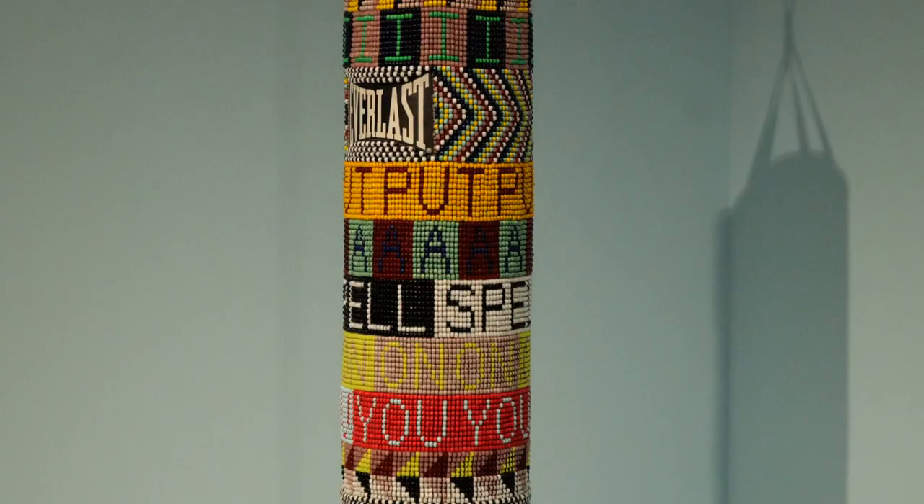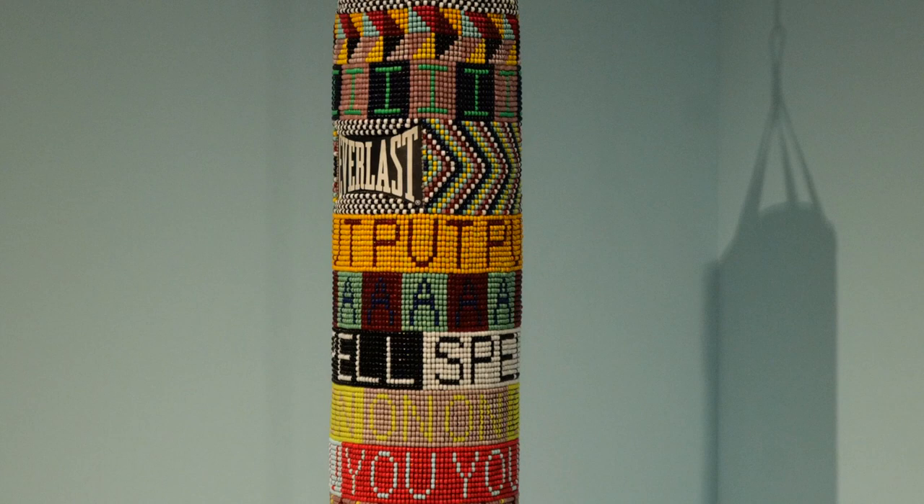In fact, Jeffrey Gibson has been selected to represent the United States in the Venice Biennale, so that is a really big deal.